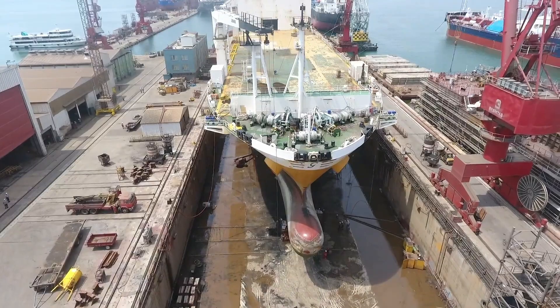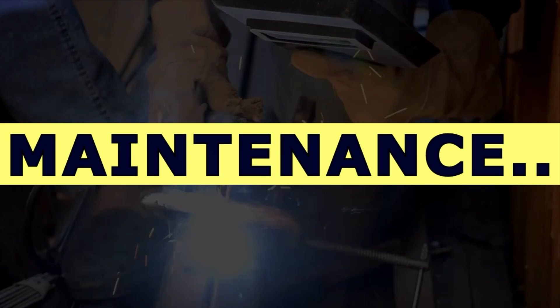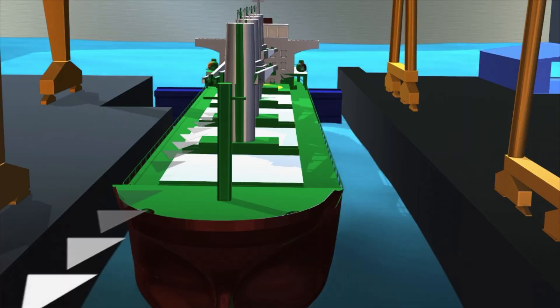Dry dock is a structured area wherein construction, repairs, and maintenance of merchant vessels and boats are carried out. This unique construction or arrangement allows the water to be filled up in an area, also known as a lock, so that vessels can be maneuvered in and out of that area.